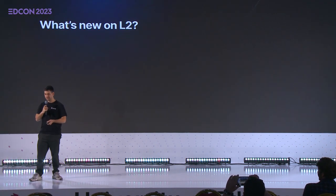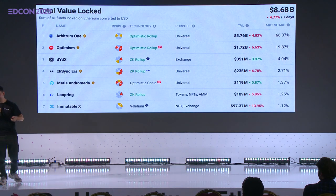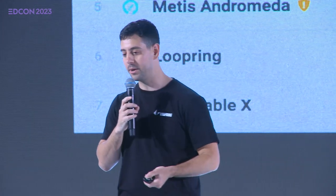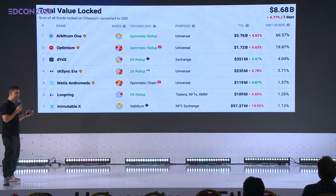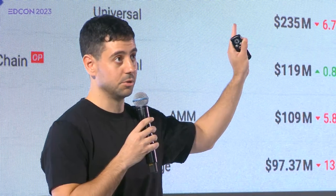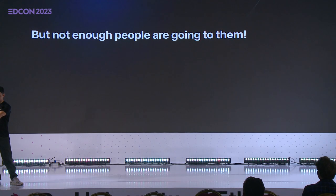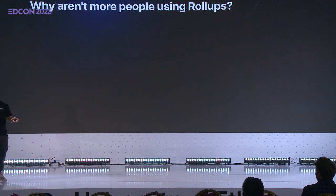So what's new on layer 2? Scalability — roll-ups are here, but not enough people are going to them. We've got airdrop hunters going from one chain to the next, and that's great. But we finally have this expanded design space that allows applications to flourish on layer 2 that's just not possible on layer 1. So why aren't more people using roll-ups? For one, UX — it's hard. It's not easy as a user to live in this multi-roll-up world. There's a ton of layer 2s and I have to choose which one to go to, which tokens to onboard with. Wallet providers don't really make it easy — you have to switch RPCs when you go from one network to the next. It's all very cumbersome.